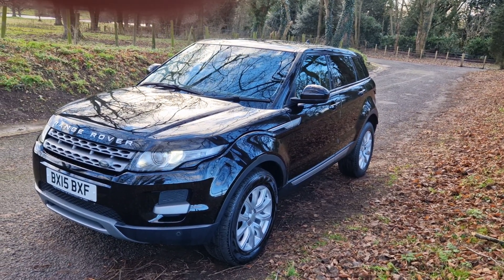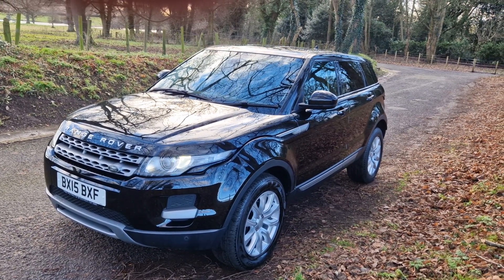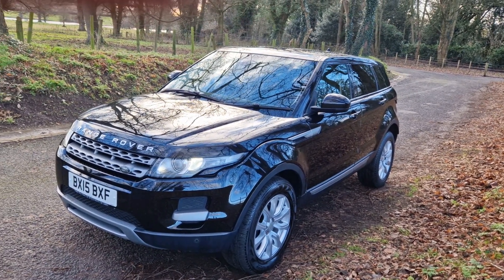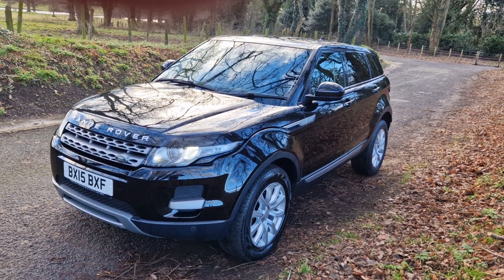If you've not dealt with us before, check us out - SCS WS11. You'll see we're the number one dealer in terms of reviews in Staffordshire. Many thanks for all the feedback we get. If you've not dealt with us before, it'll be nice to get you on board as a new customer.